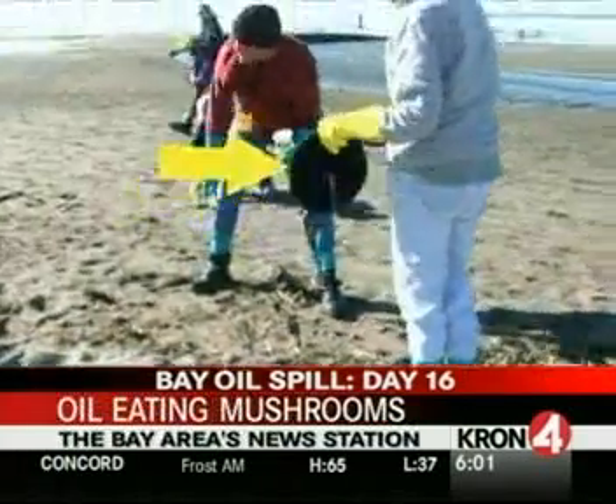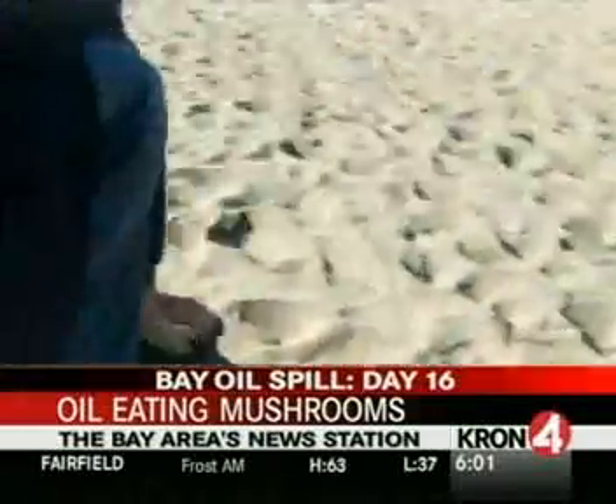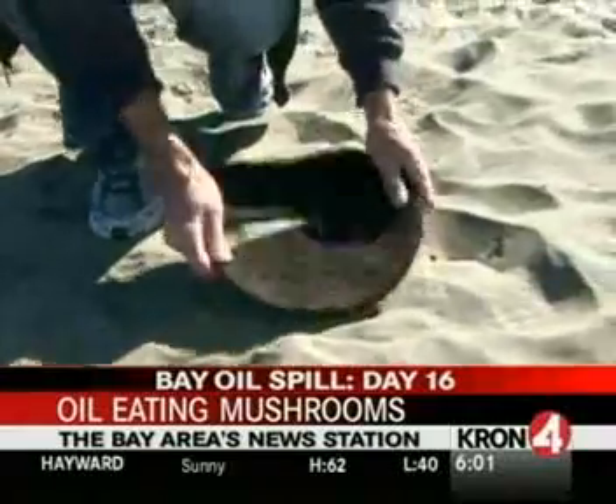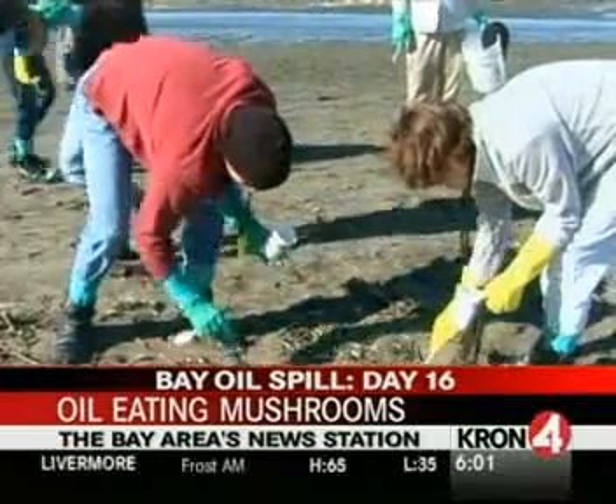Hundreds of hair mats have been used during the past few weeks because they're so absorbent, to help clean up the oil spill. Now volunteers and the city are trying to get the dirty mats back from the company in charge of the spill cleanup so they can try this fungus experiment. I think San Francisco is going to revolutionize oil spill cleanup.